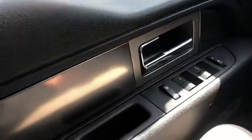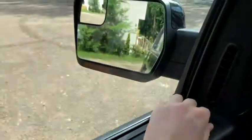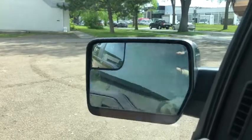Starting on the door panel, you have a chrome door latch with power windows and power locks. Up above you have your power mirrors that are heated and will fold in and out with the push of a button.